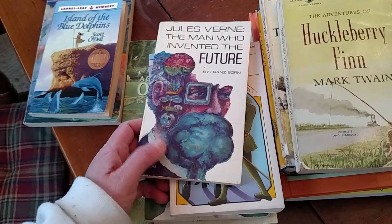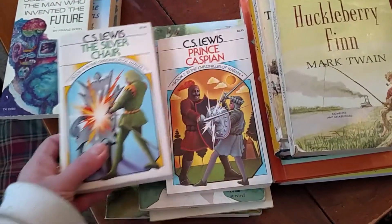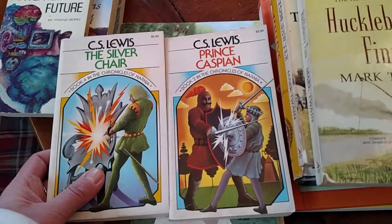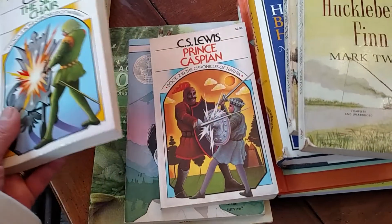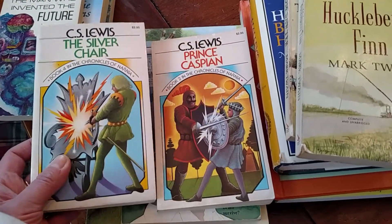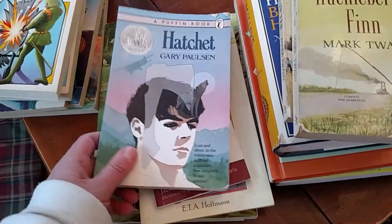I haven't looked into this one — Jules Verne: The Man Who Invented the Future — but it looked interesting. I also found two books from the Chronicles of Narnia set. I'm not sure how many books are in the series total; I dug and dug and could only find book four and book two, but I went ahead and got them. And The Hatchet.